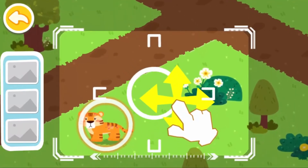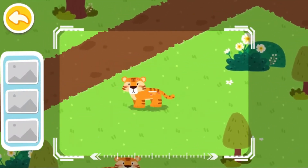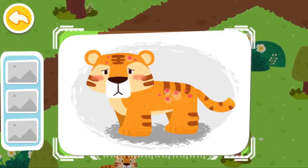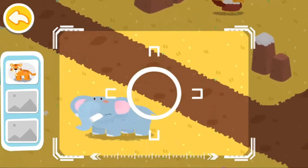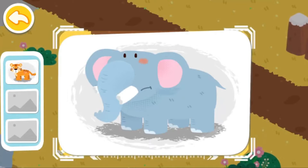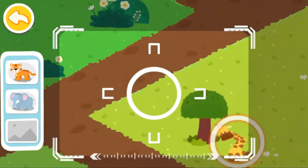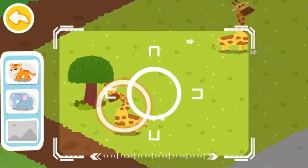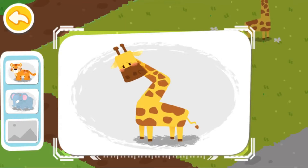Drag the center position and locate the injured animals. A picture of a tiger itchy all over is found. An elephant with broken tusks is found. A giraffe with an injured neck is found.